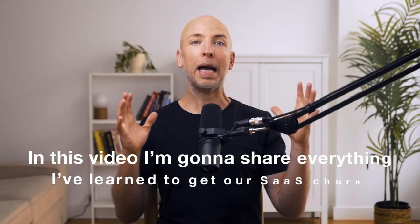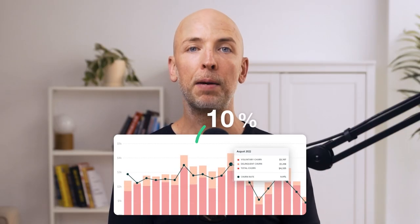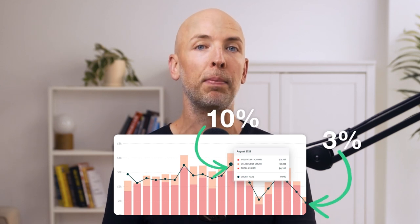I talked to other SaaS founders I know, I read blog posts, I watched videos like this, trying to figure out how to reduce SaaS churn. Some of it worked, some of it didn't. In this video I'm going to share everything I learned to help get our SaaS churn from around 10% to below 3% and dropping fast.